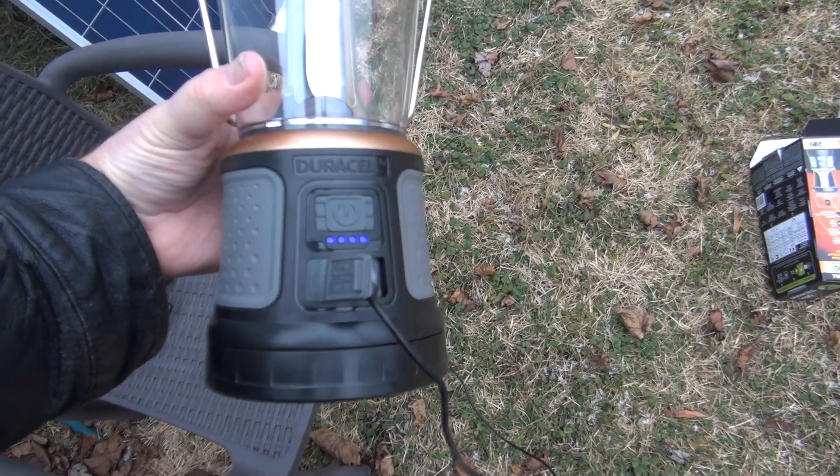Now look at it. I plugged it into my phone. Let's see if the phone's charging.